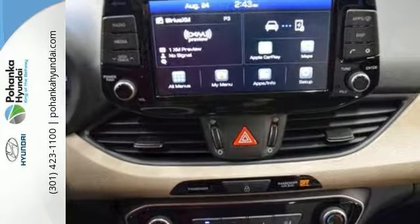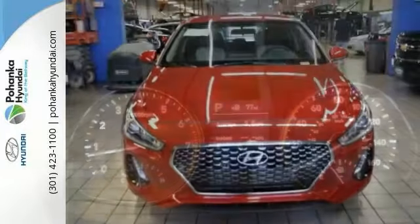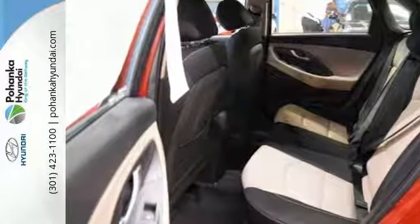Features include an exterior parking camera, heated door mirrors, satellite radio, telephone hands-free wireless connection, multifunction steering wheel, excellent cargo space, traction control, and more.